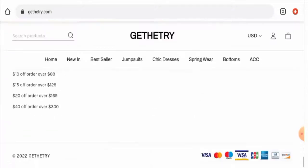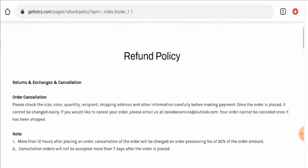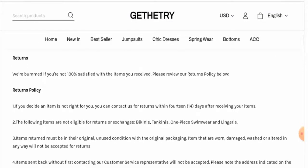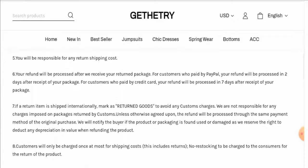After checking, we didn't find any single social media account of this website anywhere. Regarding their return and refund policy: if you want to return a product, you have to contact them within 14 days of receiving the item. Their refund will be processed to your account within 7 days. Customers who paid by PayPal will have their refund processed in 2 days, and those who paid by credit card will have their refund processed in 7 days.